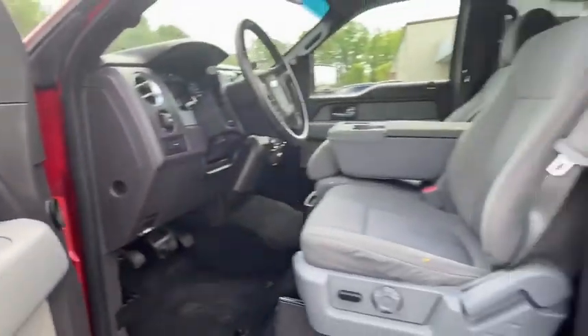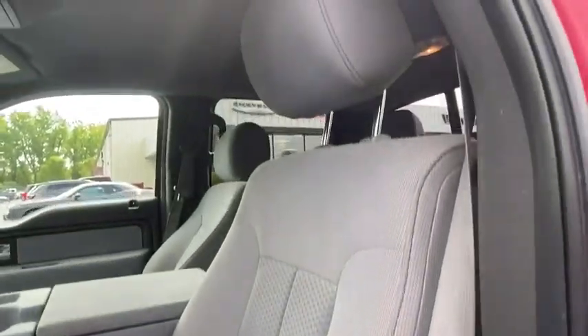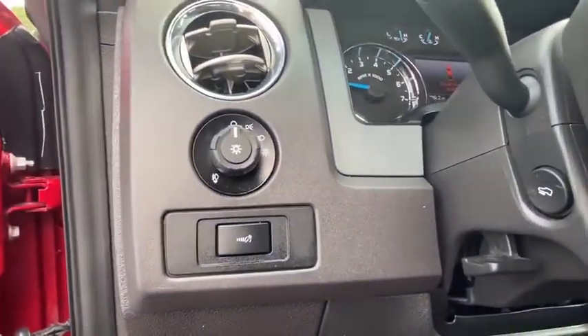Remote keyless entry, panic alarm, front reading lamps, tilt steering wheel, passenger vanity mirror, four-piece floor mat set, low tire pressure warning, front wheel independent suspension.